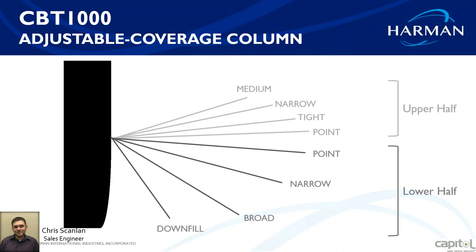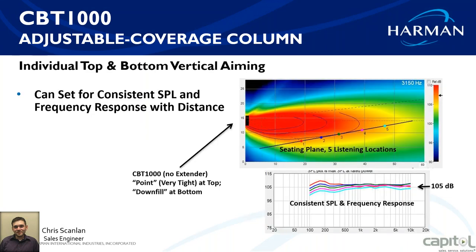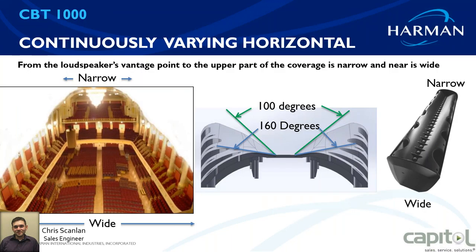Looking at a vertical cross-section of the room, you can see the seating area represented by positions one through five. The speaker is about twelve feet high to the bottom of the cabinet, and you're able to get an even dB level — even sound level — across the whole seating spectrum.